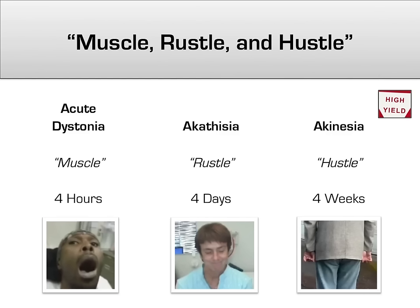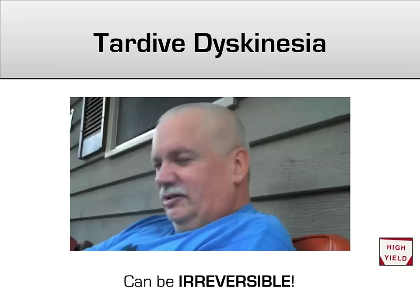Putting it all together, I like to remember the three extrapyramidal side effects in order as muscle, rustle, and hustle. Muscle refers to the contraction of muscles in acute dystonia. Rustle refers to the rustling movement and restlessness of patients with akathisia. And hustle refers to the Thorazine shuffle and other decreased movements characteristic of akinesia. Muscle, rustle, and hustle.